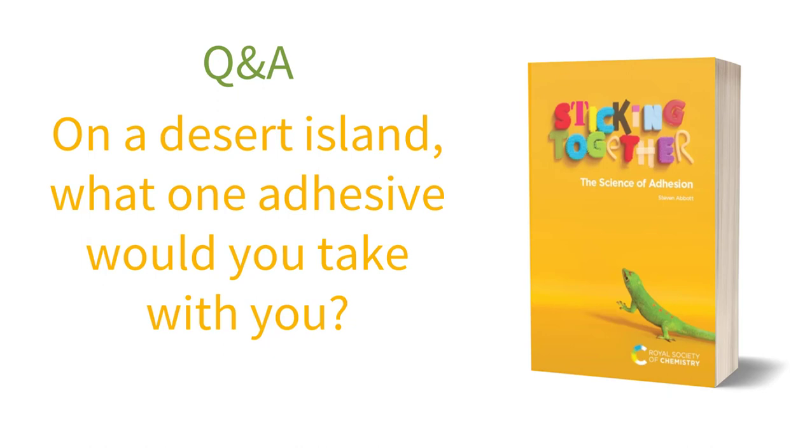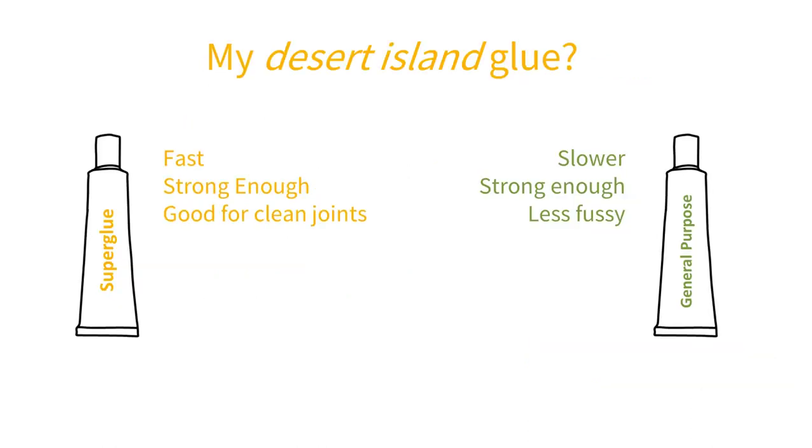On a desert island, what one adhesive would you take with you? If it had to be a tube of adhesive, then I'd be tempted by superglue — it's not especially super, for reasons discussed later and in the book. For all-round general adhesion, it's impressive. However, I'd probably choose one of those solvent-based general purpose adhesives. Superglue is great if you have clean parts to join together, but it's poor when you have more typical rough surfaces. The solvent-based glues have time to flow into all the rough parts, and although they don't give a very strong bond, they give a tough bond. And if they start to come apart, you can squash them back together.